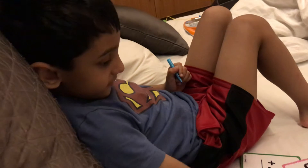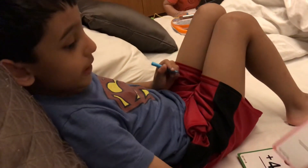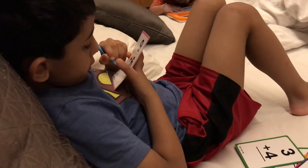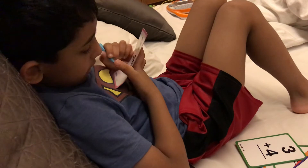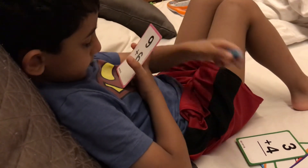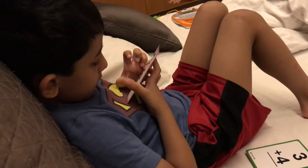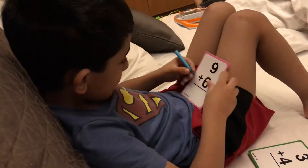Pick up next card. Horrible! 9 plus 6! I guess I'll try 9 plus 6. Again your dot magic. Dot magic! I've got to find... Fifteen! Wow, that's nice!